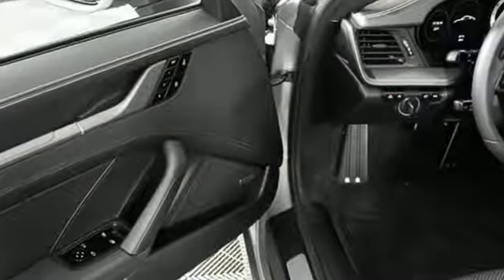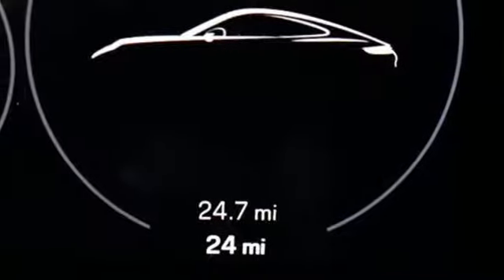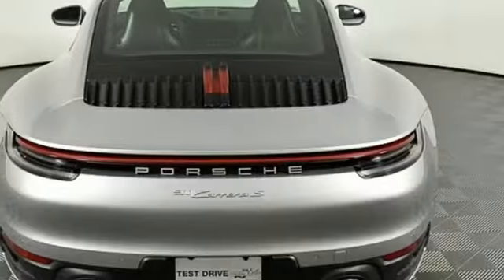It comes nicely equipped with features you'll love: streaming audio, power heated mirrors, front heated leather bucket seats, configurable instrument gauges, auto dimming mirrors, dual zone climate control.